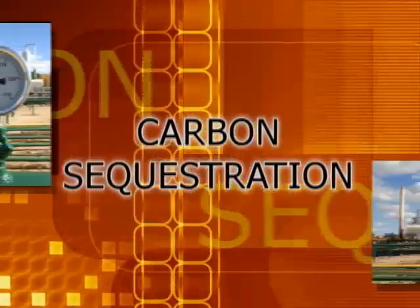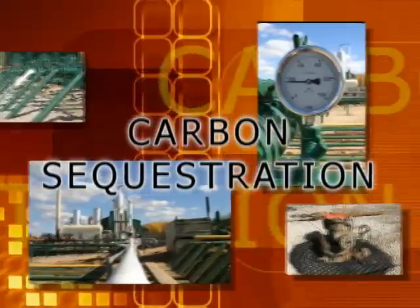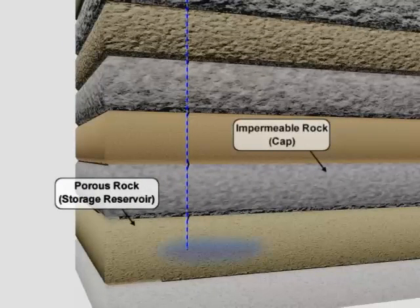Today, the U.S. Department of Energy is researching the safe implementation of a technology called carbon sequestration, also known as carbon capture and storage, or CCS. This approach stores carbon dioxide, or CO2, generated from human activities for millennia as a means to mitigate global climate change.